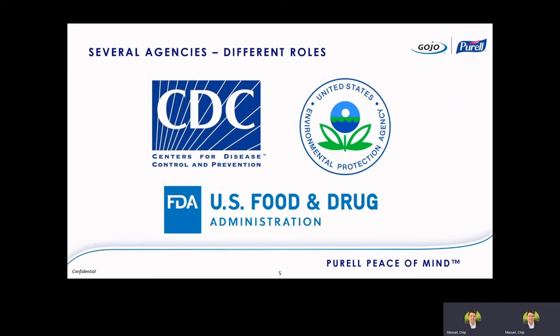Now let's dive into the regulatory aspect of these surface products. We're probably all familiar with the CDC, the EPA, and the FDA, and you're probably wondering what their different roles are. I've gotten comments from people over the last year — CDC says to do this, EPA says to do this, FDA says you've got to do this — and there's a lot of confusion about what each agency does.